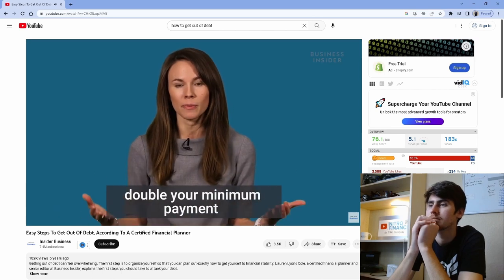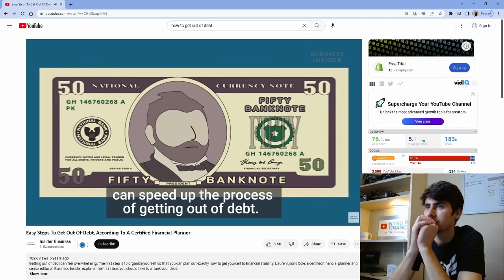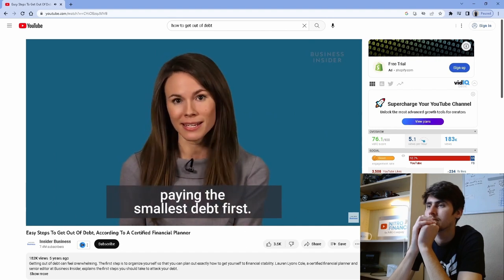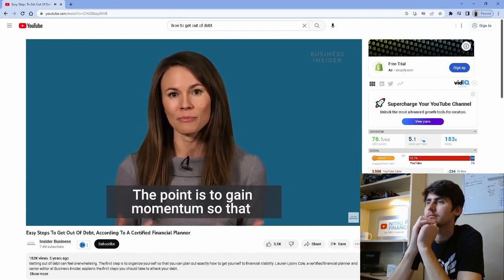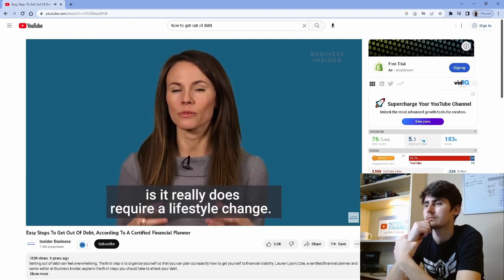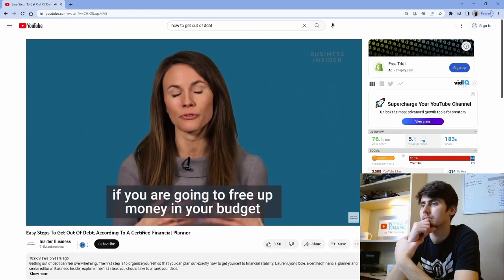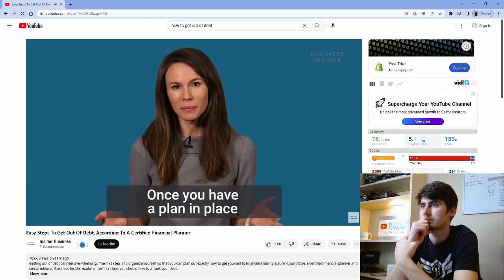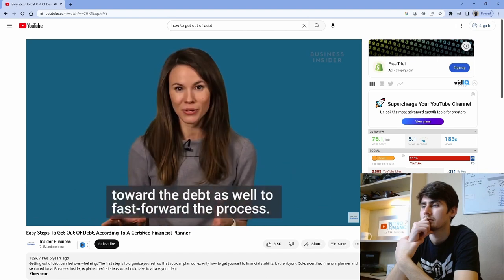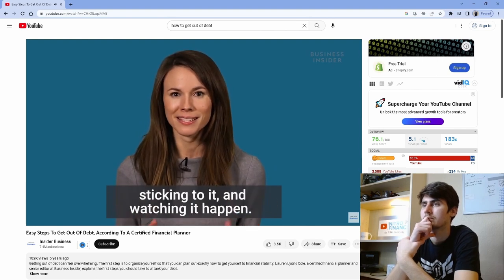A good rule of thumb is to aim to pay double your minimum payment. Even paying $20 or $50 more can speed up the process. I've had luck with clients who paid the highest interest rate debt first. Some people recommend paying the smallest debt first — if that works better for you, great. The point is to gain momentum. The hardest part is it requires a lifestyle change — just temporary — but you'll have to cut back on spending to free up money toward paying down debt. If extra cash comes in from a tax refund or a generous gift, put that toward debt too.